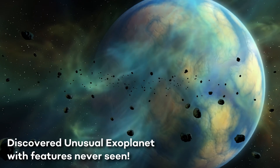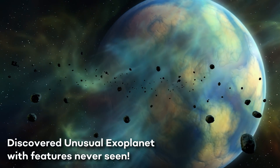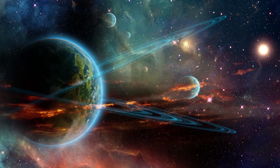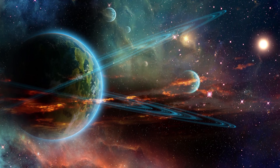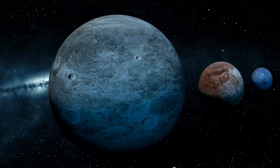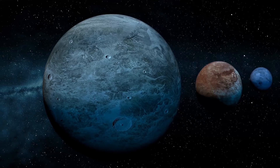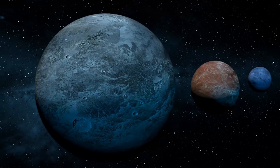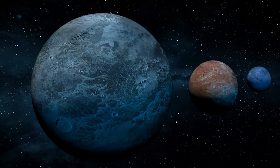Discovered: unusual exoplanet with features never seen before. Hi, this is a video about exoplanets. I'm sure you've heard about them before, but if you never have, check this video out. The hunting for exoplanets is something delicate and complicated, and astronomers are struggling to invent new efficient methods or improving technologies in order to find planets similar to Earth.